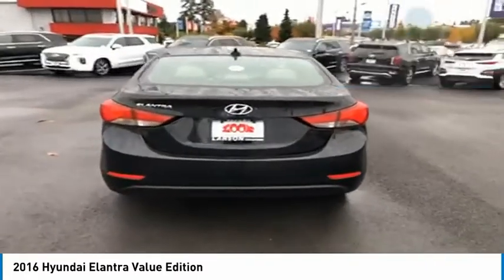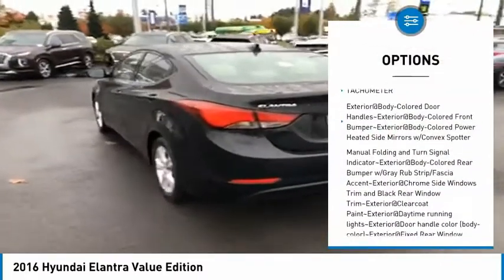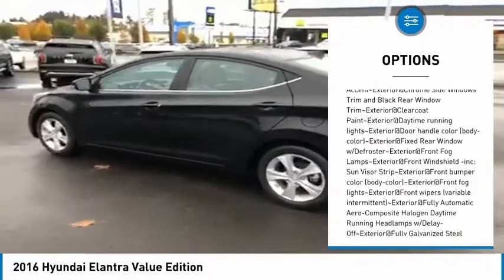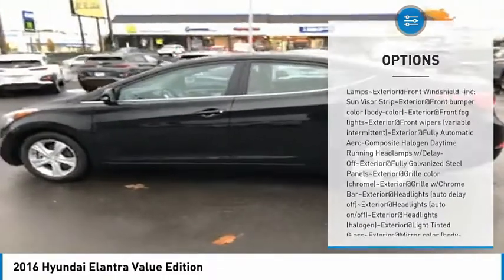Here are some of this vehicle's great options: Bluetooth, clock, tachometer. This vehicle offers reliability and good looks at a great price. So come in and take a test drive today.